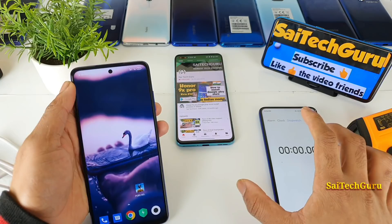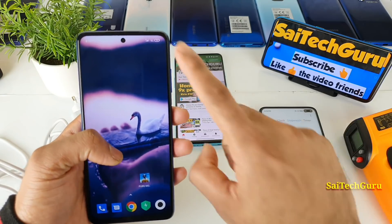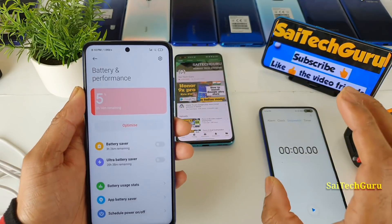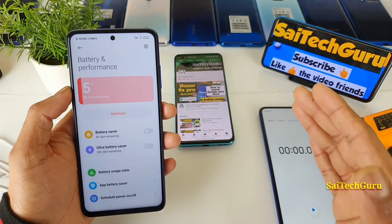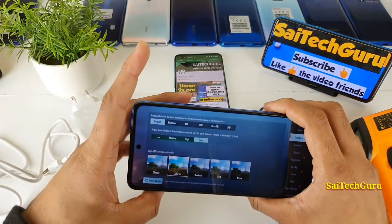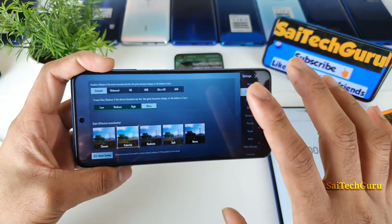I have the stopwatch ready as well. I will record the battery percentage after one hour of continuously playing the game. Right now the battery percentage is 5%, and I will be connecting to Wi-Fi and playing at 50% brightness only. I will be selecting the PUBG settings of smooth and ultra — the default settings you can play with on the POCO X3.